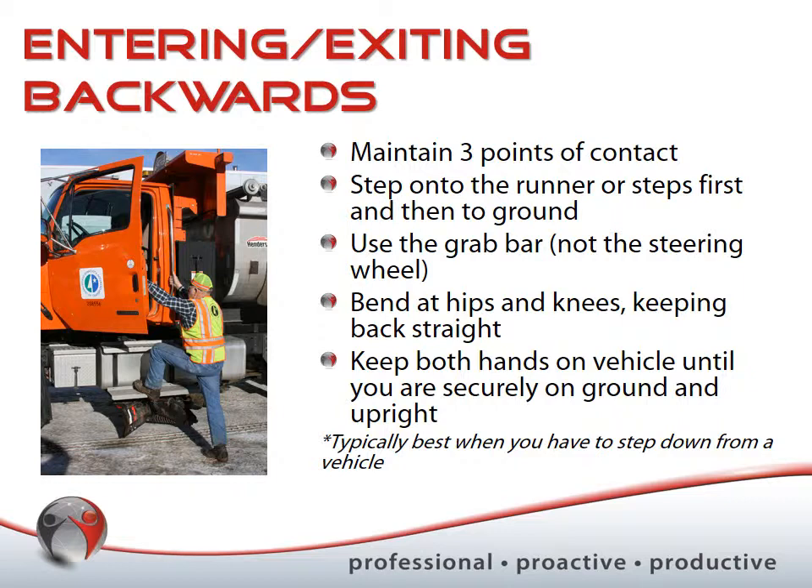This backwards exit technique is typically not needed for low-to-the-ground vehicles. It's best suited for folks in taller vehicles — such as work vehicles or tall recreational vehicles.